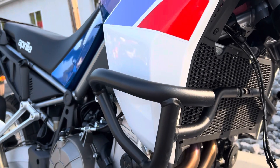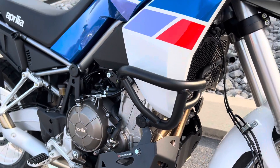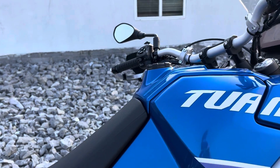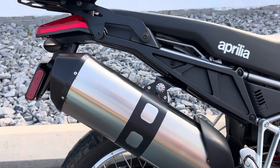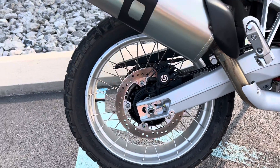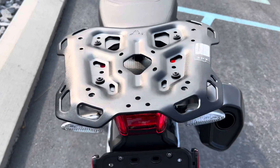It has SW-Motech crash bars and an SW-Motech skid plate. The plastics are immaculate. This is a Tuareg that was originally sold out of our dealership here in Tyrone, Pennsylvania. Additionally, it has the SW-Motech rear rack.